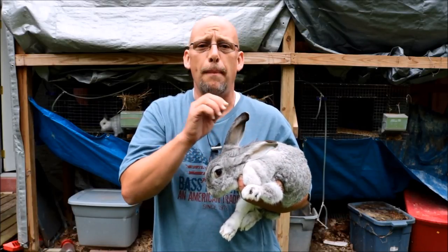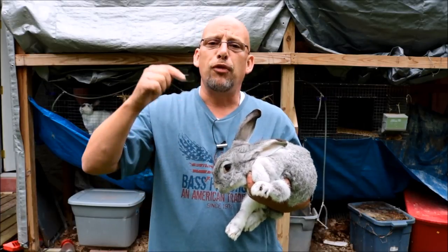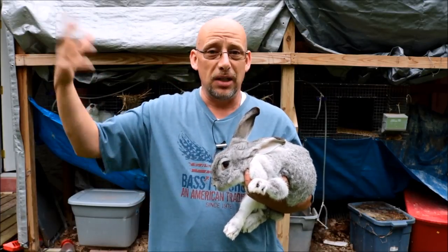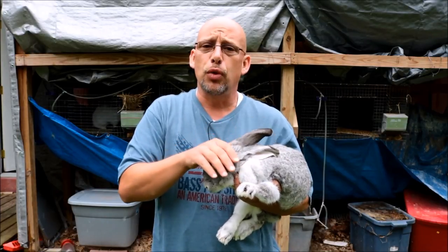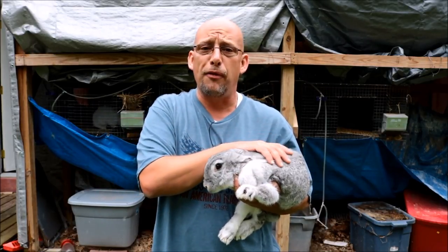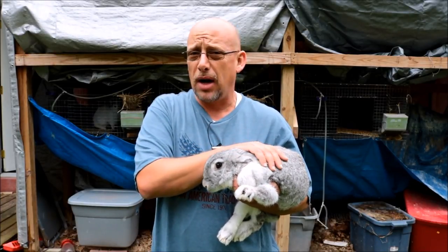That's one thing that you want to ask about. You may not be able to tell that about the rabbit you're picking out, but if you know the parents and they've had big litters, then chances are that rabbit's going to have big litters as well. So you want to look for big litters. You also want to look for fast grow-out — find out if the babies will grow out to butcher weight, about four to five pounds, within about eight to ten weeks.